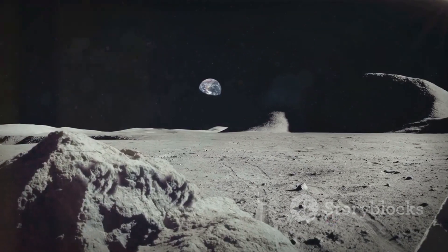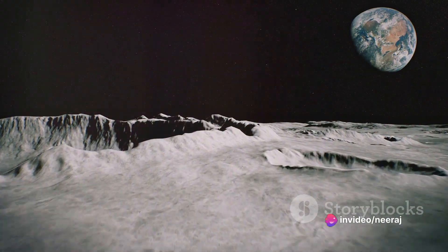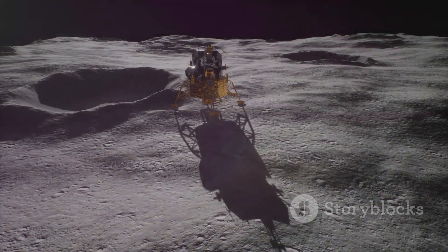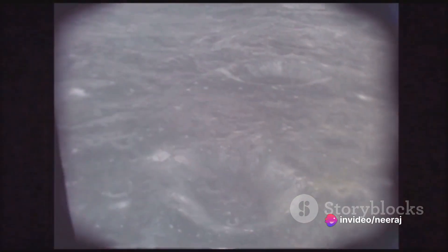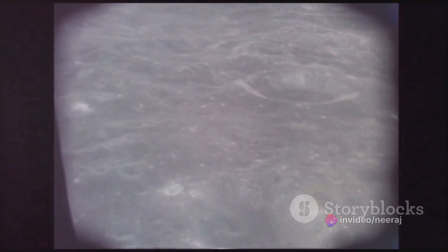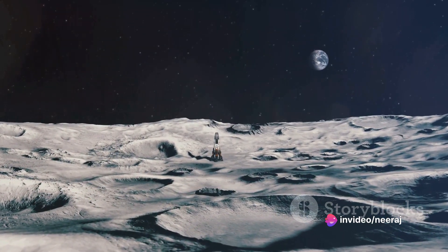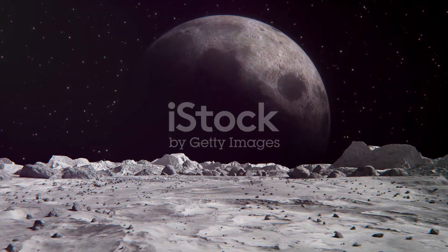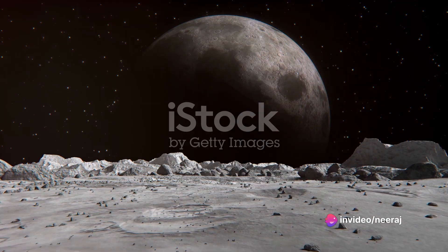But why does this matter for the future of lunar exploration and settlement? Understanding the Lunar Maria could be crucial in planning future lunar missions. The Moon's surface is not just a barren landscape — it's a geological record of the Moon's past, and the Lunar Maria in particular could be hiding secrets about the Moon's history. Unraveling these secrets could provide invaluable insights into the Moon's formation, its volcanic activity, and even its interactions with the Earth. Moreover, the Lunar Maria could be a potential site for future lunar settlements. Its flat plains are suitable for landing spacecraft, and the Maria's basaltic soil could potentially be used to produce construction materials. Understanding the Maria's geological make-up could also help us predict and mitigate potential hazards, such as moonquakes or volatile gas emissions.